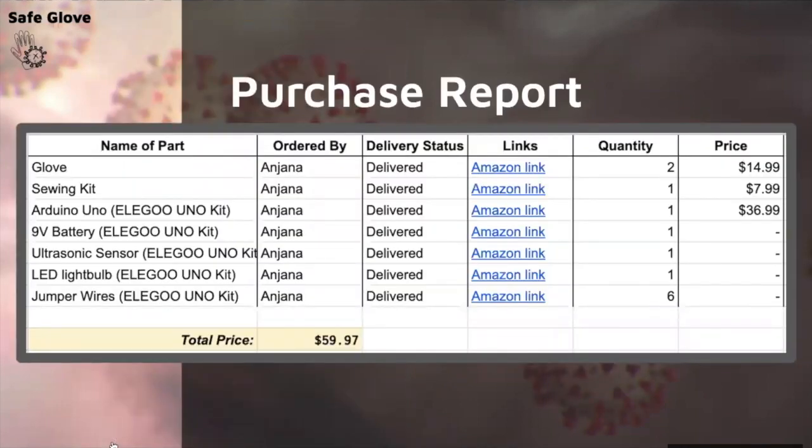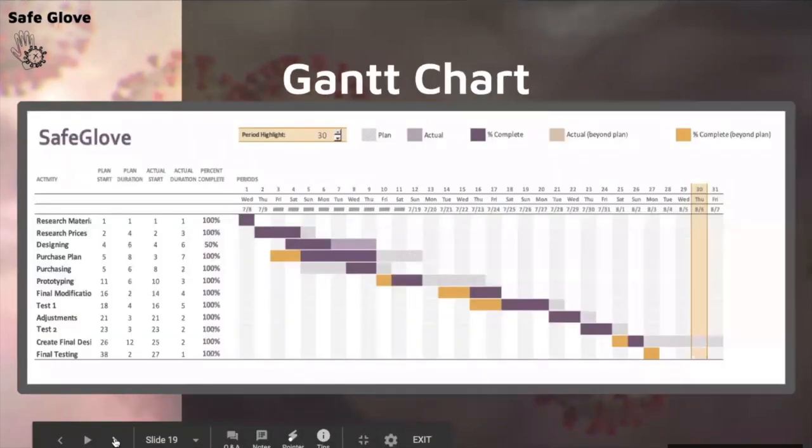This is our purchase report. All of the components we used came from the Elegoo Arduino kit that we already had, and the glove was already at home, so we ended up not having to buy many things outside of what we already had. This is our Gantt chart — we finished a lot of our project tasks early, which gave us a lot of time for testing and to refine our product to the best of its ability.